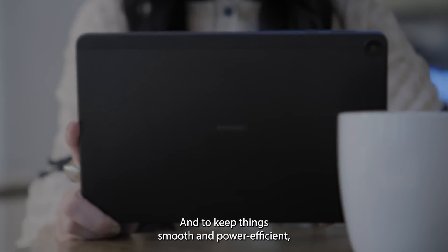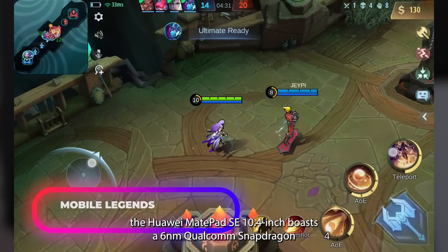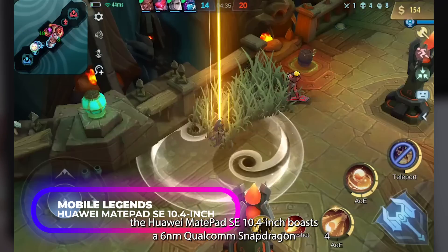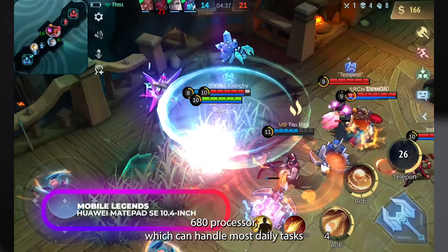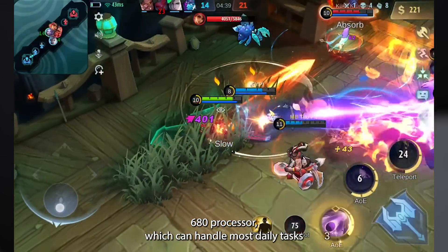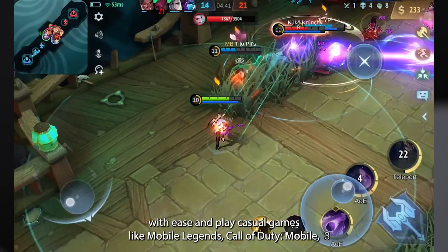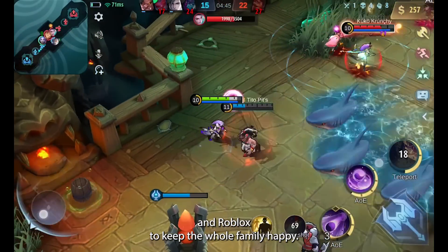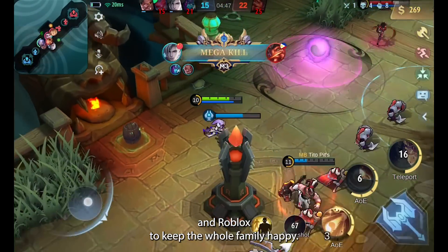And to keep things smooth and power-efficient, the Huawei MatePad SE 10.4-inch boasts a 6nm Qualcomm Snapdragon 680 processor, which can handle most daily tasks with ease and play casual games like Mobile Legends, Call of Duty Mobile, and Roblox to keep the whole family happy.